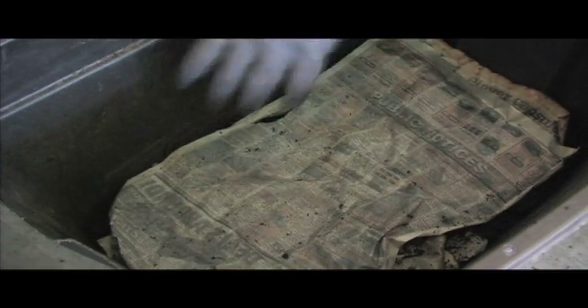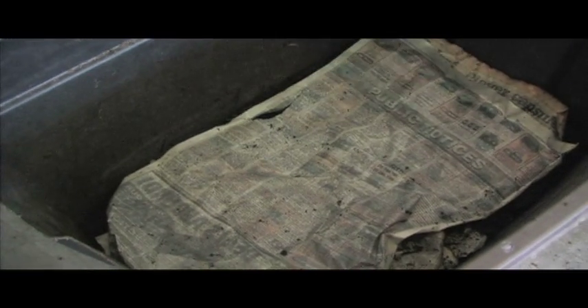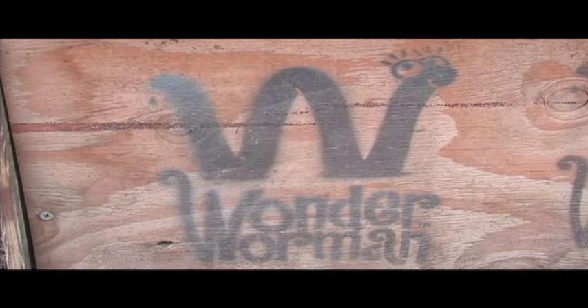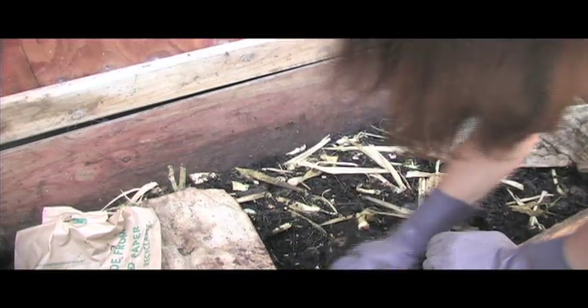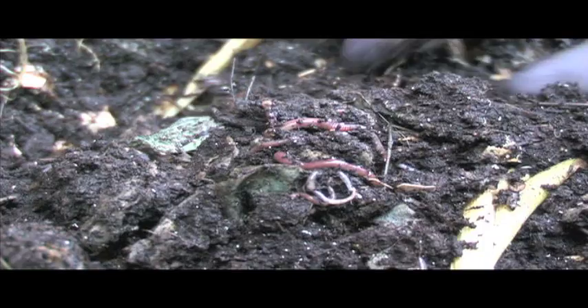This blanket — this sort of newspaper covering — helps reduce fruit flies. I just think it's a very easy thing to do, composting with the worms.